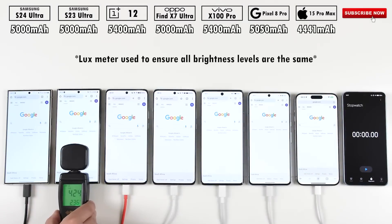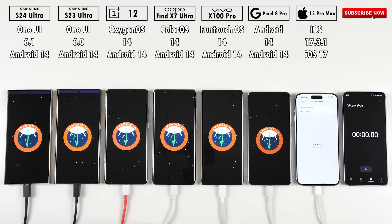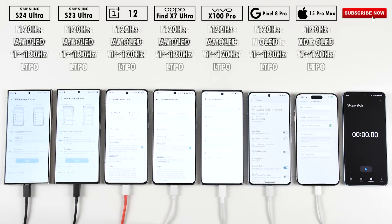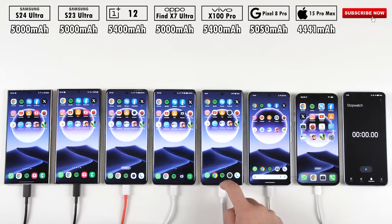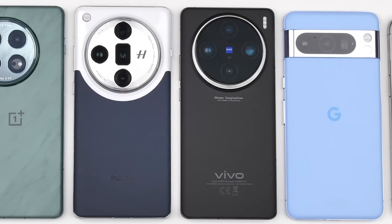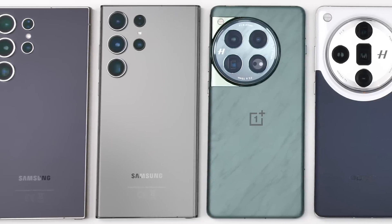All phones have been set to the exact same brightness levels using a lux meter, they are all sitting on 100% battery health, they have all been updated to their latest available software updates, they are all SIM-free and connected only via WiFi, they are all running at 1-120 hertz screen refresh rates since they all have LTPO displays, and they have all been set to their native screen resolutions. Does the latest Samsung flagship have what it takes to come out on top? Will the iPhone reclaim its throne or will they both be left in the dust? This is TechNik and let's find out.